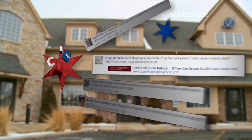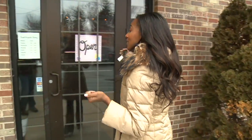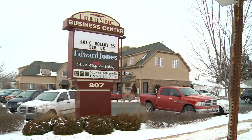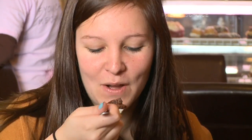We recently did a baked episode where we featured a bakery, and the viewers spoke up and said we missed out by not coming to Sweet Magnolia. So I took the Fiat out to Sandwich, which really isn't a bad drive when we get over 40 miles to the gallon. Whether you're a nearby resident or just visiting Sandwich for some sidewalk shopping, Sweet Magnolia Bakery is the perfect spot to pop in and fuel up.